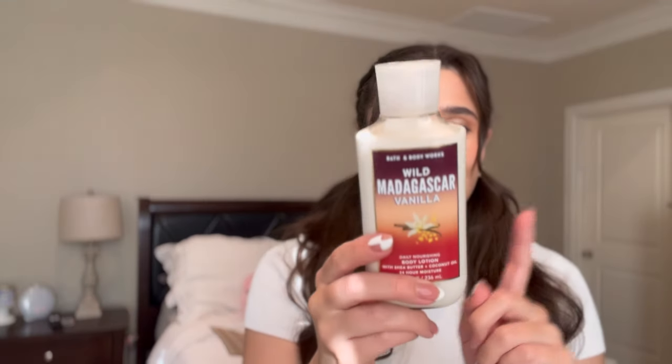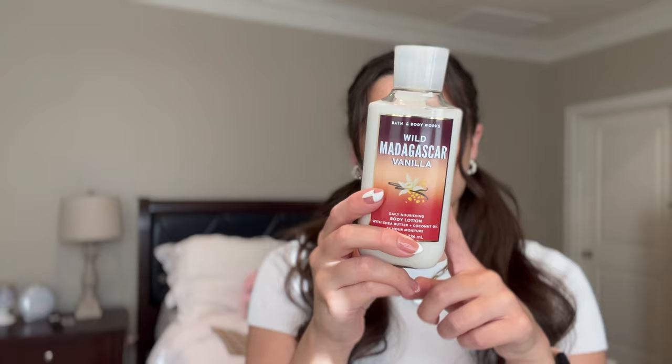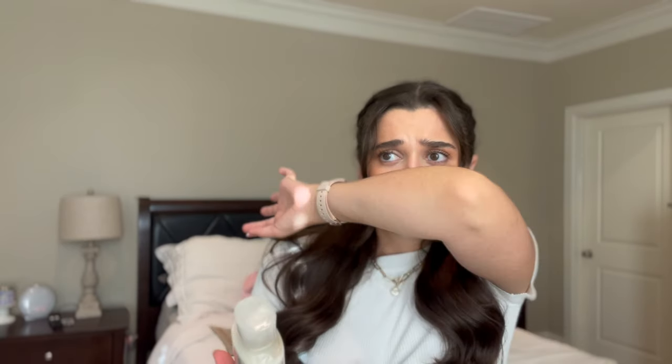The last lotion is Wild Madagascar Vanilla, a semi-annual sale exclusive. I remember this one being out in the 2010s — I definitely used this in high school and even middle school. The notes are wild Madagascar accord, African pear, and wild jasmine. Okay, it definitely has jasmine — it is super jasmine-y, which has always been a scent I've gravitated towards. It's not very vanilla actually; maybe on the dry down I get a little bit of it, but really it's like a super jasmine scent. Still a really good nostalgic scent.